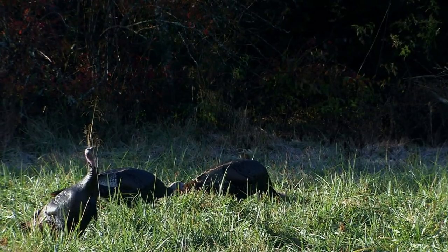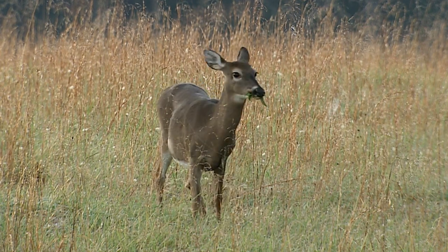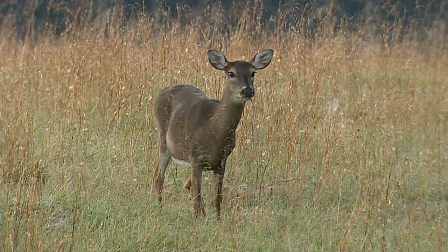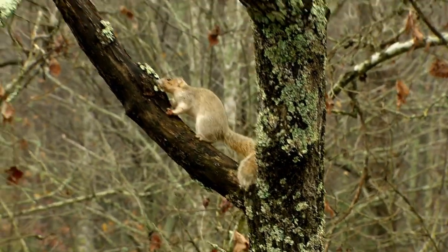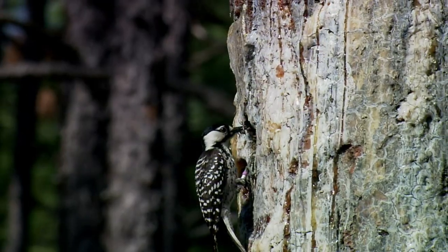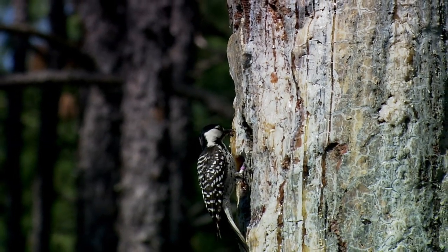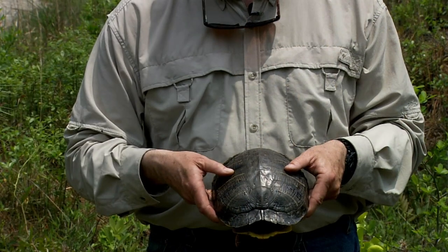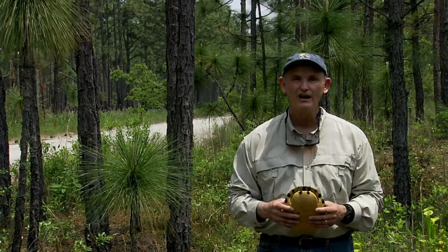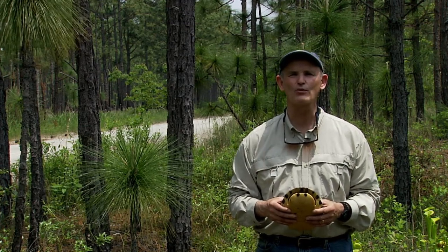When fire creeps through the sandhills, there are different responses by different sized critters to avoid the fire. Something the size of a deer could very easily run away from a fire or run across a road where the fire wouldn't cross. Something the size of a fox squirrel would very easily run up to the top of the canopy of a pine tree or an oak tree to get away. Something the size of a red-cockaded woodpecker — the adults would just fly away. The young would often survive the fire being safe in the cavity. I suppose it makes sense that animals that can fly, climb trees, and run fast can get away from fire. But what about reptiles and amphibians?